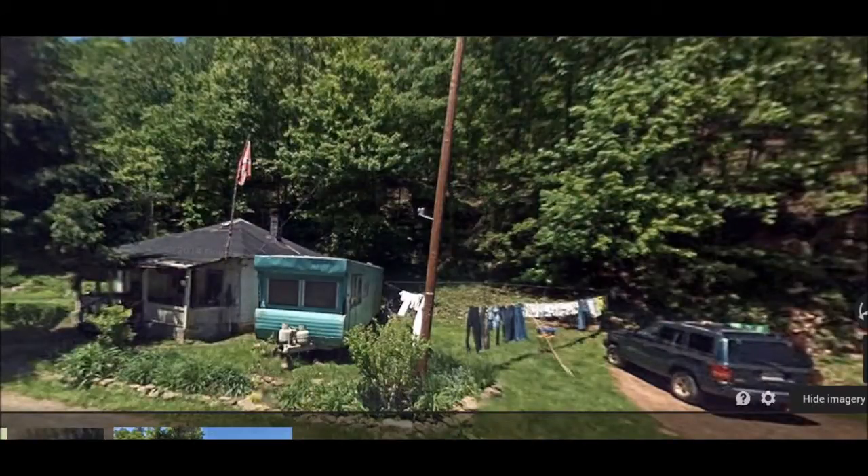This is Google Street View of a property in rural Virginia. When you look at the street view of this property, you don't think very much of it — just another typical house in the middle of nowhere with a station wagon, a clothesline, a camper, a flag, and a rundown shack. You don't think that much of it.